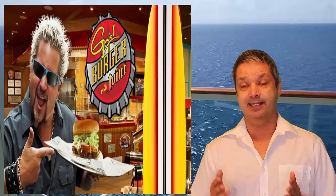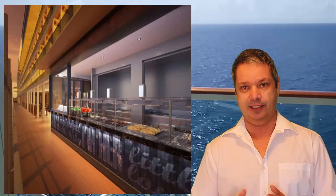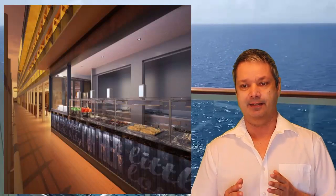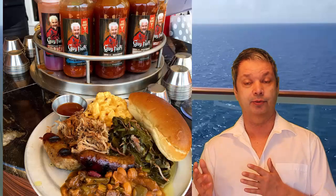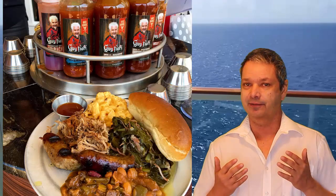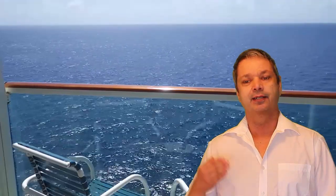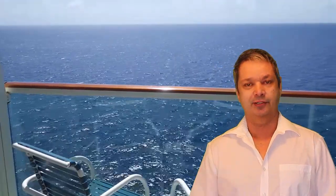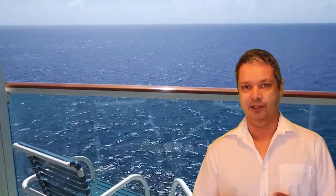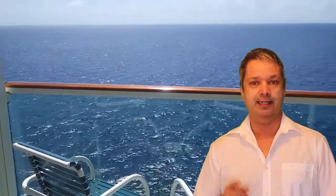Everybody raves about Guy Fieri's big burgers. Well, Carnival has now added Guy's Smokehouse BBQ to the Carnival Horizon — it's a combination smokehouse and brew pub where they're going to brew their own beer on the ship. So for all you people who love smoked food, good steaks, good barbecue and a good draft, you're gonna have to try out Guy Fieri's new barbecue smokehouse — the first one on Carnival — and it's going on the Horizon.